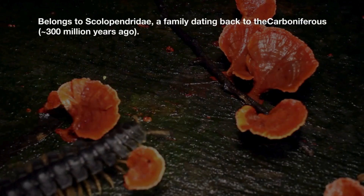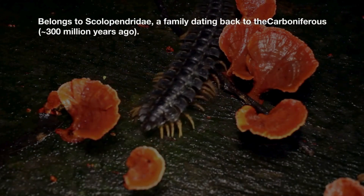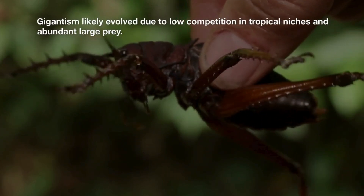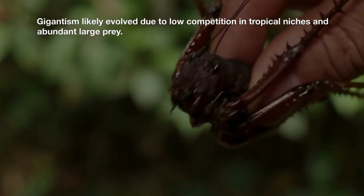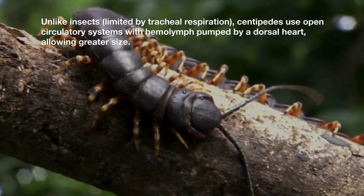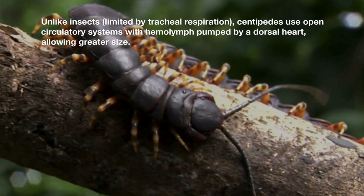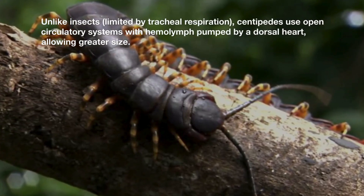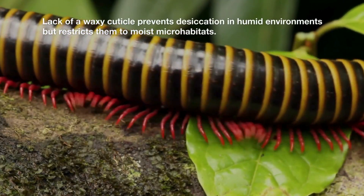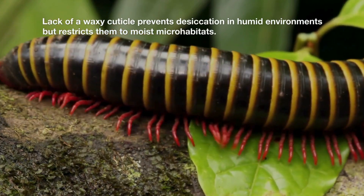Belonging to Scolopendridae, a family dating back to the Carboniferous 300 million years ago, gigantism likely evolved due to low competition in tropical niches and abundant large prey. Unlike insects, limited by tracheal respiration, centipedes use open circulatory systems with hemolymph pumped by a dorsal heart, allowing greater size. Lack of a waxy cuticle restricts them to moist microhabitats.